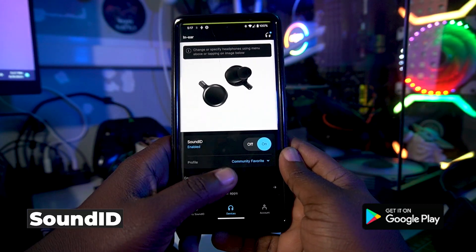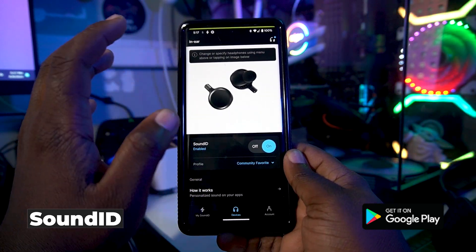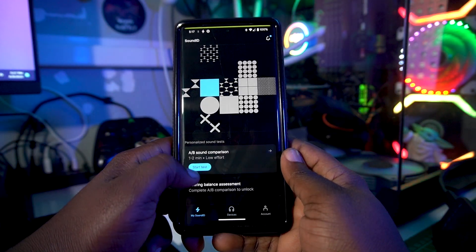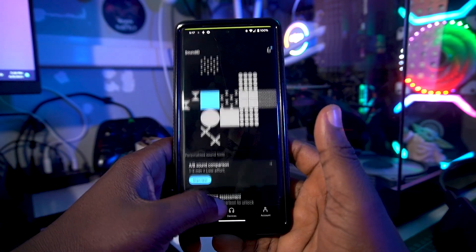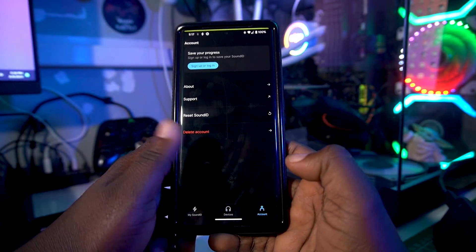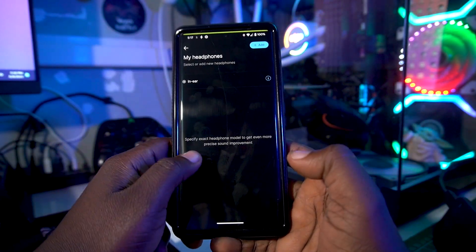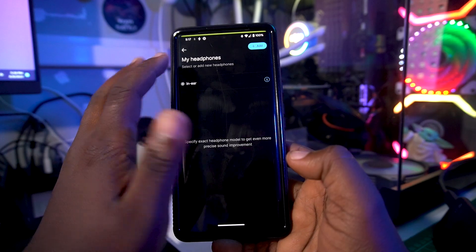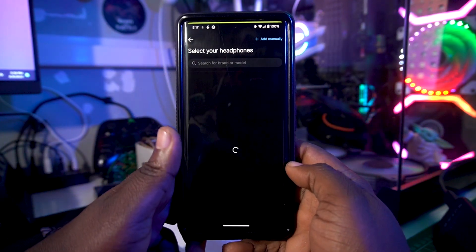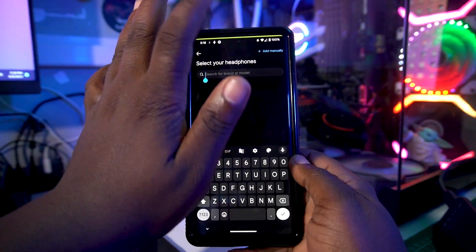The fourth application on the list is called Sound ID. Sound ID is a really impressive application because you can have total control of the volume for your headphones or earbuds. You can personalize each app's audio level for your earbuds, toggle it on or off, and log into your account. You can tap to have it automatically recognize your earphones, or add them manually by brand.